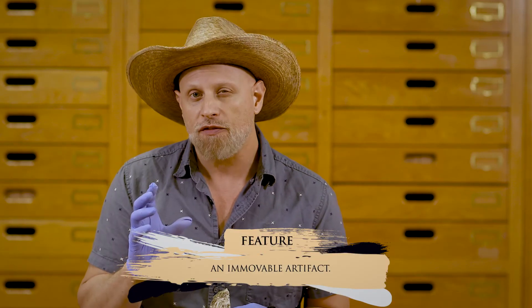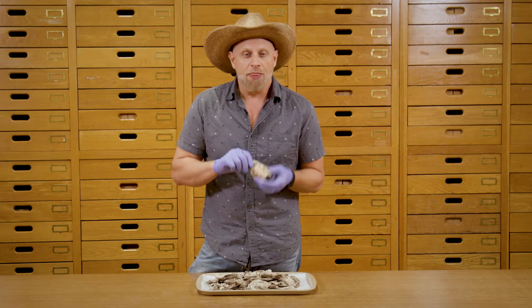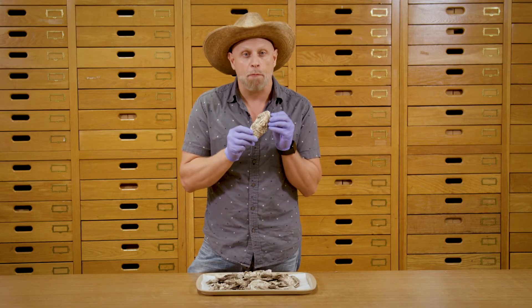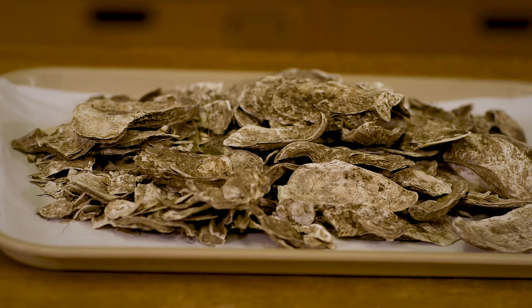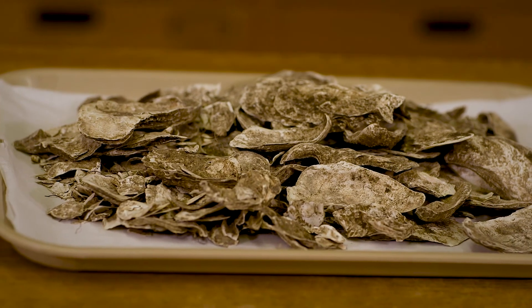They're sort of like artifacts, but they weren't meant to be moved. These oyster shells come from a pit feature. Once the Native Americans dug out the pit and roasted the oysters and ate them, they then filled in the pit with the remnants of the meal.